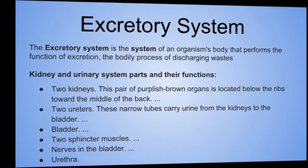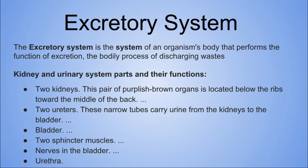Specifically, we'll learn about the excretory system. The excretory system is the system of an organism's body that performs the function of excretion — the bodily process of discharging wastes. Kidney and urinary system parts and their functions: two kidneys — this pair of purplish-brown organs is located below the ribs, toward the middle of the back.